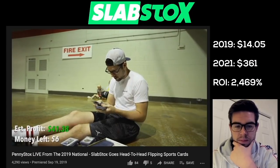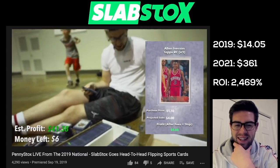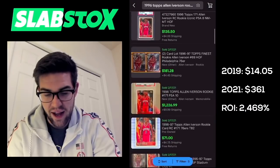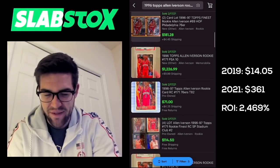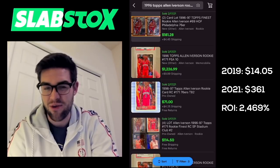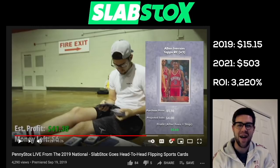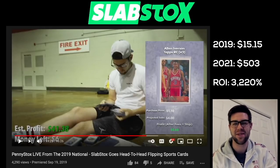Topps Allen Iverson rookie — this has got to be something. Two Allen Iverson rookie cards. PSA 8: $135. PSA 10: $1,225. Non-graded: $71. I did buy two of those, so $71 each. That was a really nice buy. After the Allen Iverson purchase, we are up to $503 as of today — 3,220% return on investment.